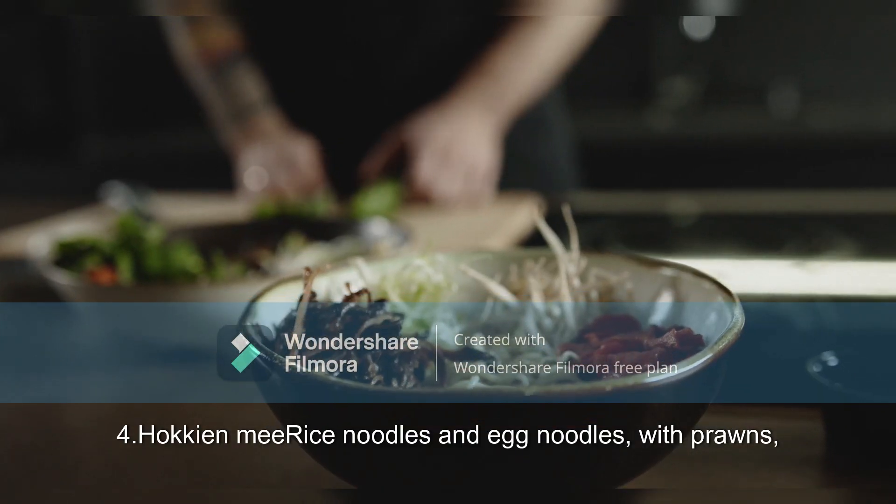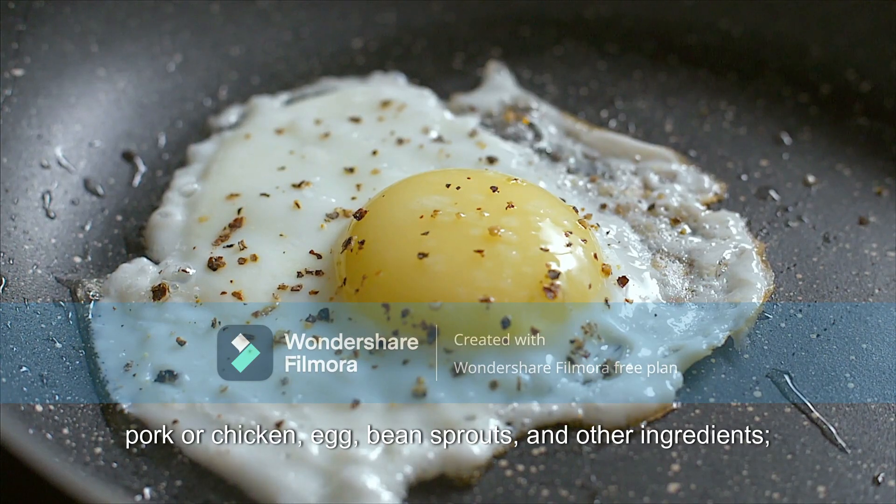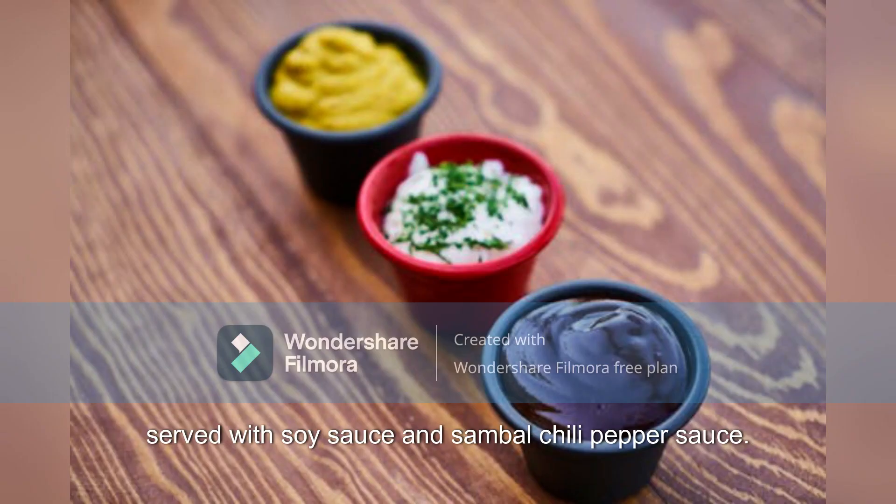4. Hokkien Mee: Rice noodles and egg noodles with prawns, pork or chicken, egg, bean sprouts, and other ingredients, served with soy sauce and sambal chili pepper sauce.